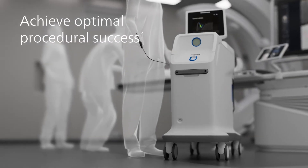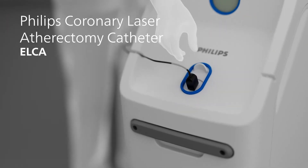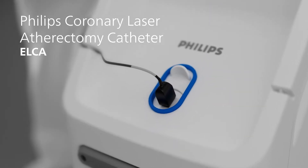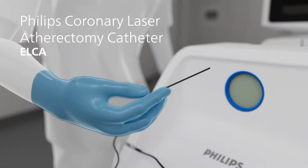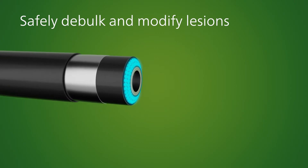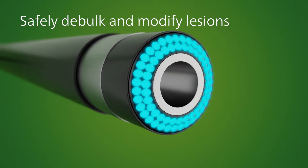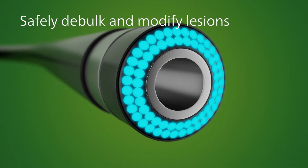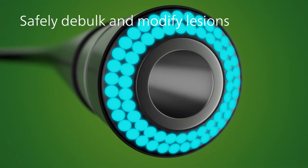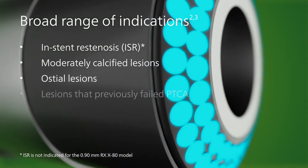Physicians seeking optimal PCI procedural success use the Philips coronary laser atherectomy catheter, Elka, to cross, prepare, and treat lesions for greater vessel compliance. Elka is a non-mechanical excimer laser catheter that can be delivered over any 0.14 guide wire to debulk and modify plaque of multiple morphologies, and has the broadest range of indications for treating coronary artery disease.